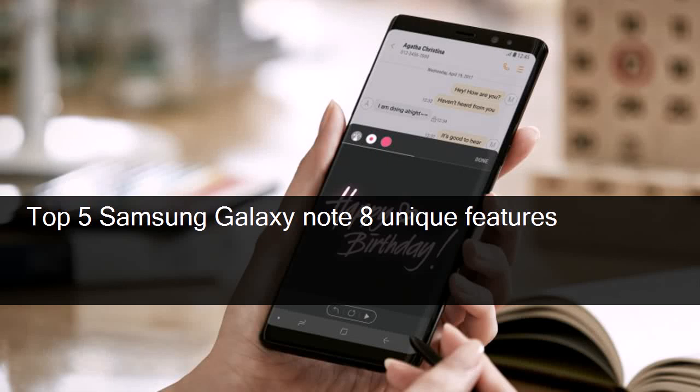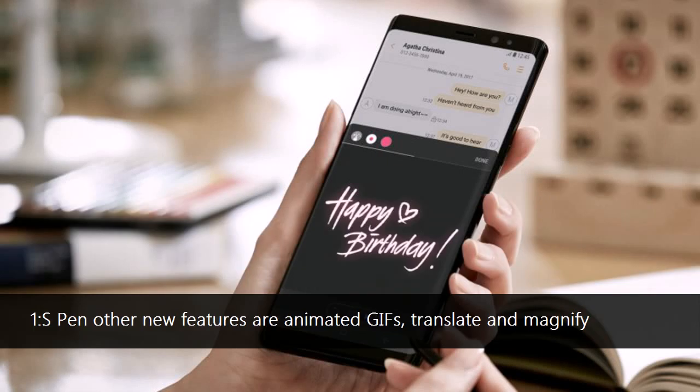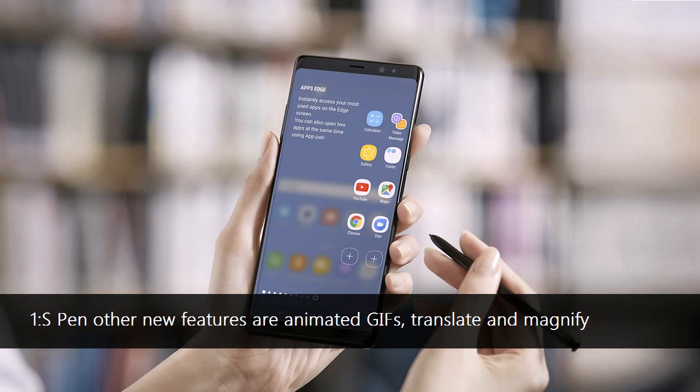Top 5 Samsung Galaxy Note 8 Unique Features. Number 1: The S Pen also becomes a cool creative tool in the Note 8. You can use it to crop parts of an image with great accuracy, but you can also now use it to draw a response that will be saved as an animation that you can easily send on social networks as a GIF.